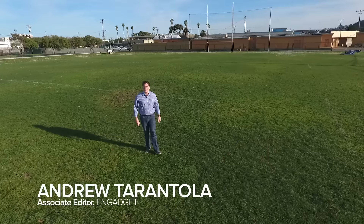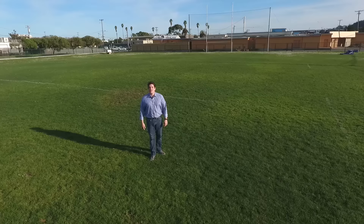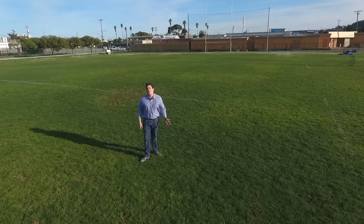Hey everybody, I'm Andrew Tarantola with engadget.com. I'm out here on beautiful Treasure Island, California taking a look at the new DJI Phantom 4. Let's take a walk.